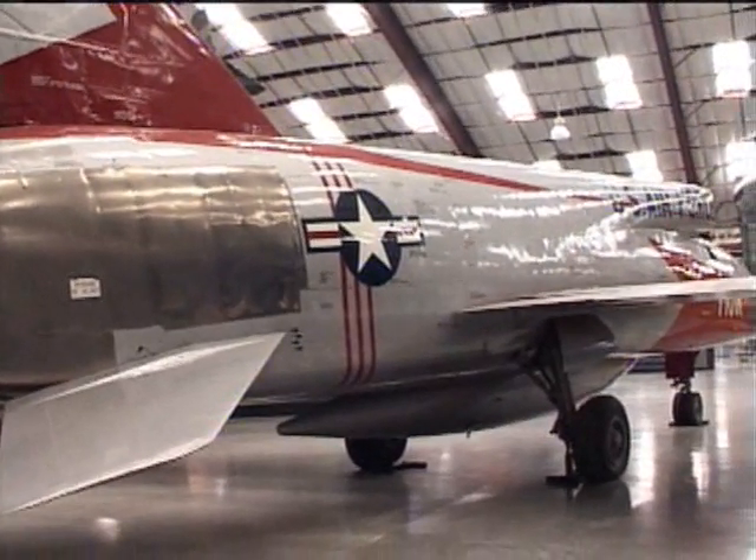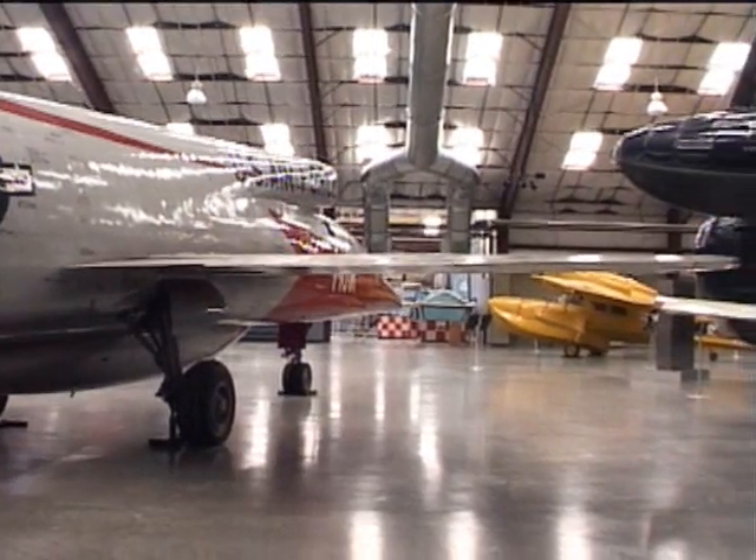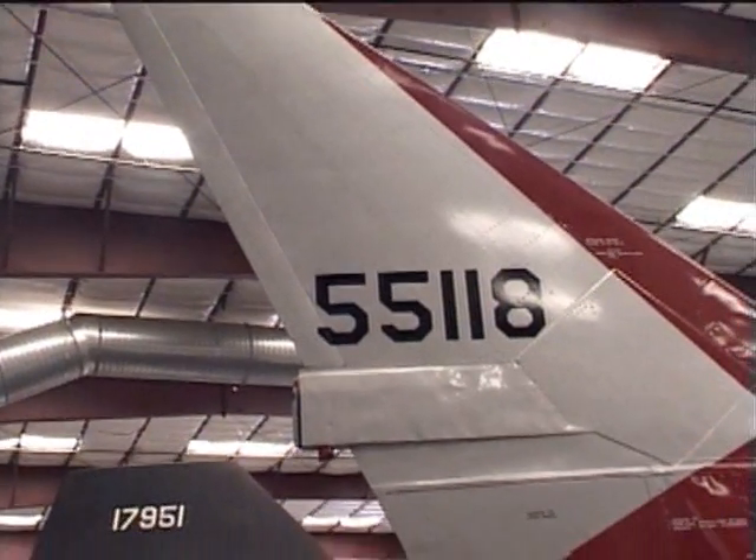In September 1956, the first F-107 flew. On its first flight, it reached Mach 1. In November, it reached Mach 2.